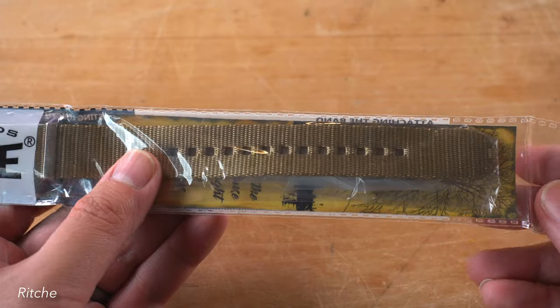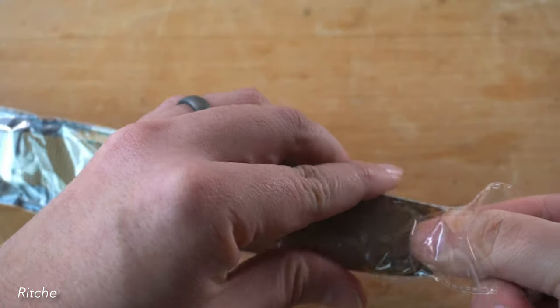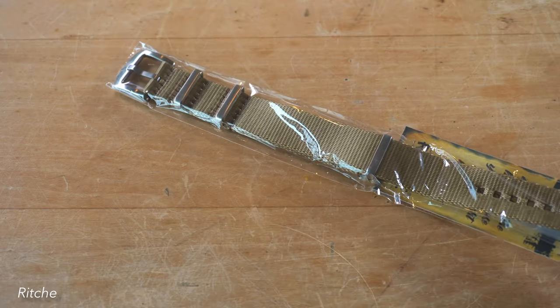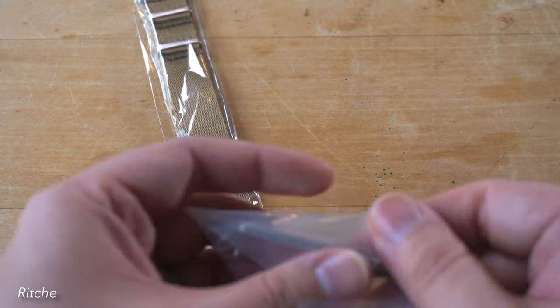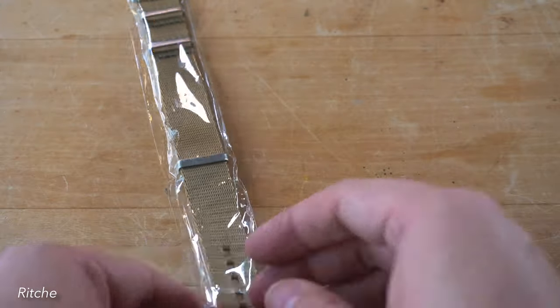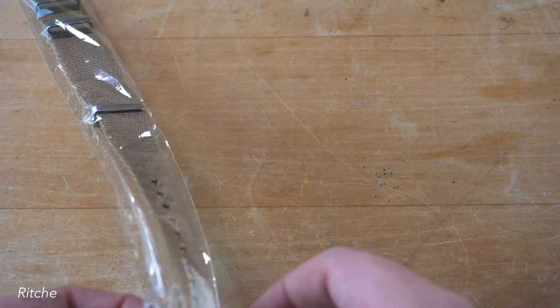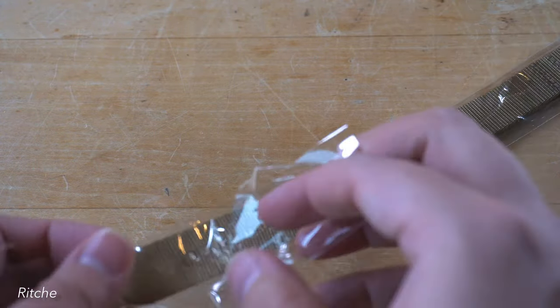Next contender is a band from Ricci. My initial impressions were really strong — I liked the fact that it came in a branded sleeve, making you feel like you were buying a premium product. It also came with an extra spring bar tool and several spring bars — useful for someone buying their first NATO, though I now have a ton of these after buying so many bands.